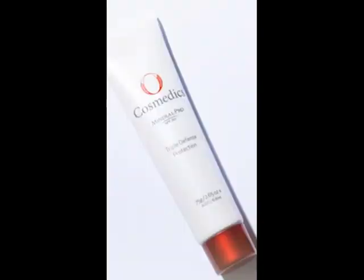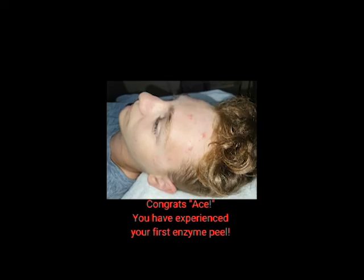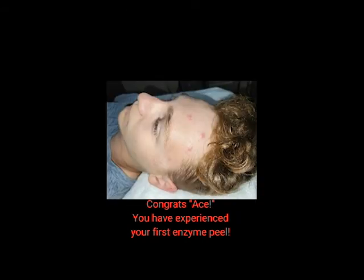This 20% zinc oxide will provide broad-spectrum protection while also promoting healing and reducing inflammation. With his home care, we will continue to work on reducing inflammation and redness while speeding the healing and reducing the P. acnes bacteria.